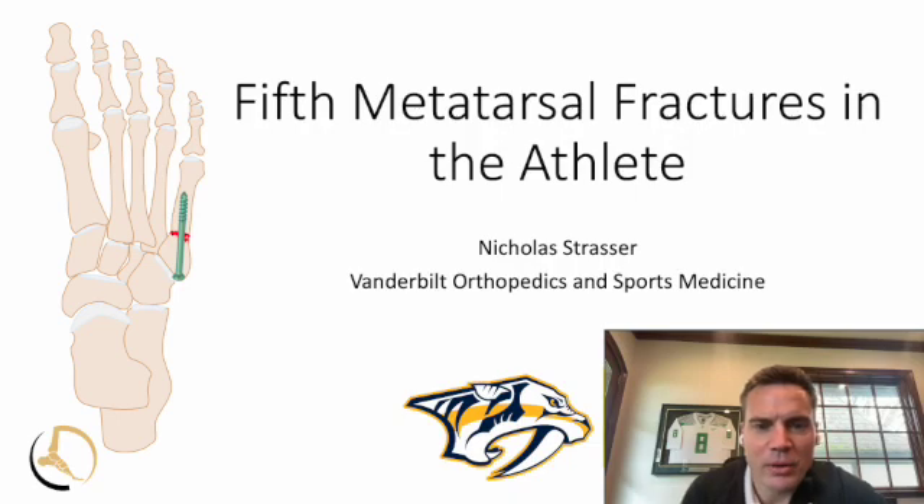There may not be a more famous eponym than the Jones fracture. If anyone follows sports, as soon as they say 'Jones fracture' on ESPN or whatever sports newscast you're listening to, you immediately know what they're talking about.